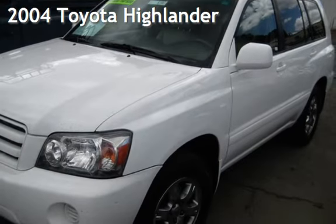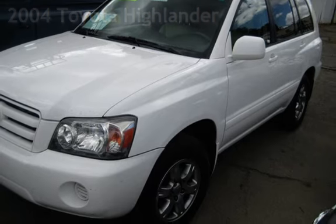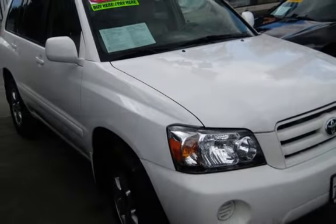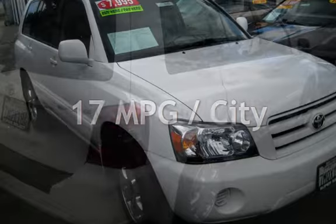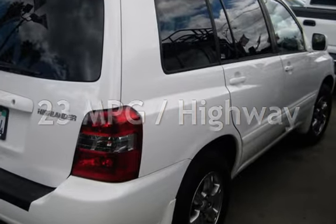Presenting a pre-owned 2004 Toyota Highlander. This four-door SUV has a six-cylinder, three-liter V6 engine, with front-wheel drive, and an automatic transmission. Estimated fuel economy for this vehicle is 17 miles per gallon in the city, and 23 miles per gallon on the highway.